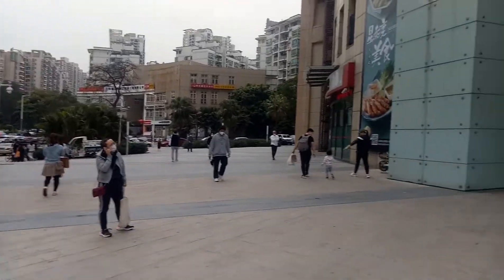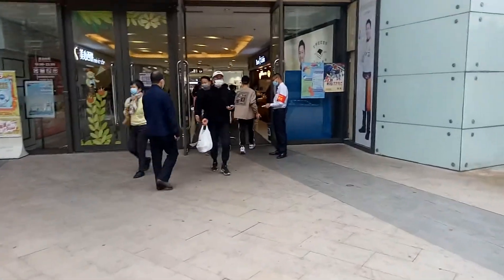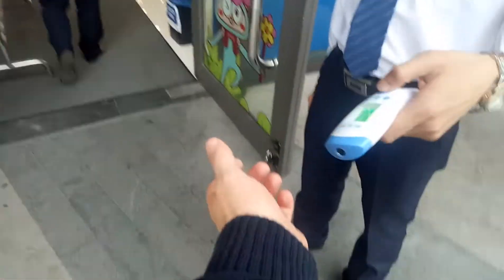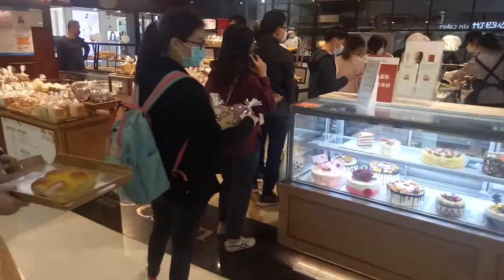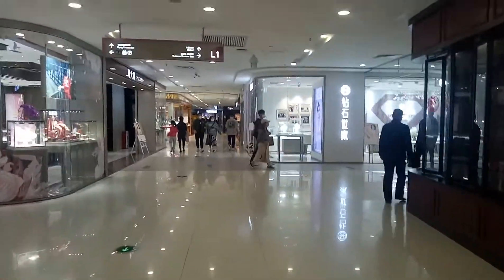I've just stepped outside of the mall to give everyone a different perspective of how to get inside through another entrance. There's a typical handheld temperature scanner. And inside here you have a big bread shop line — I don't think they're using a scanner there, but I'll come back and check.